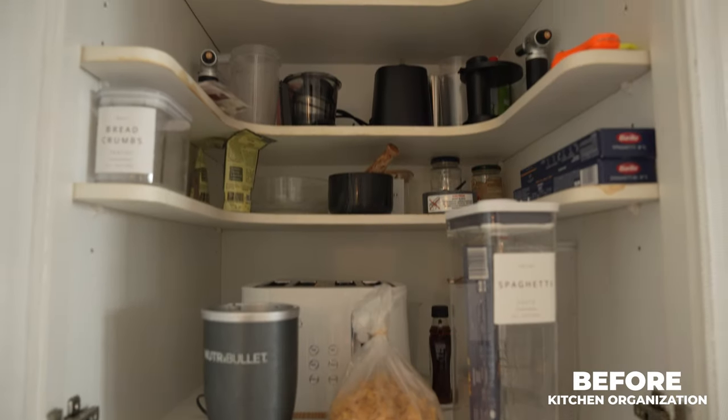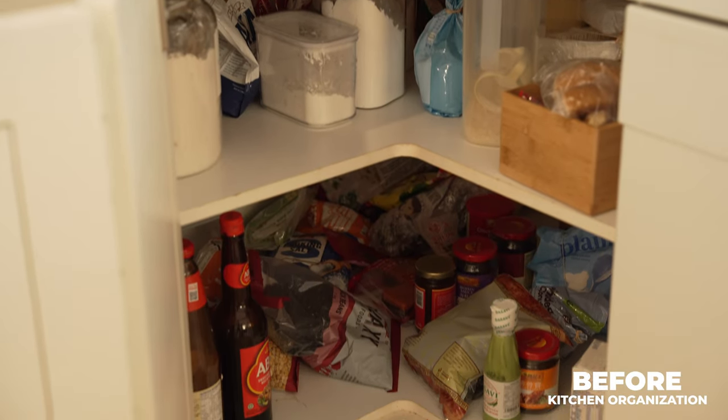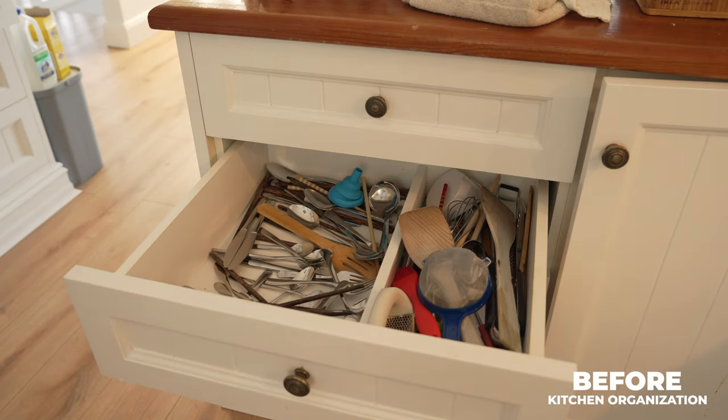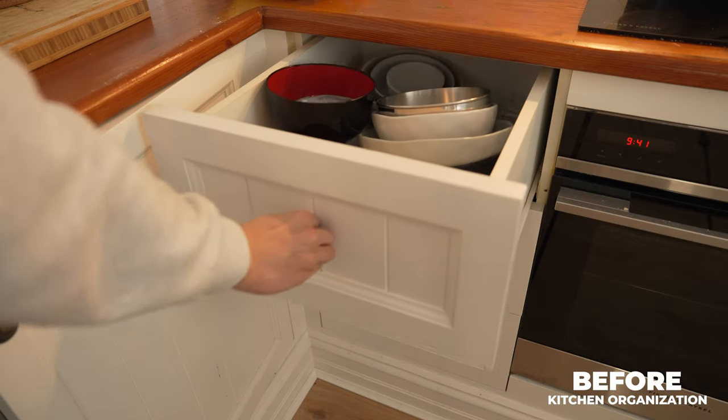The kitchen was previously in a bit of a sorry state — sauces and ingredients all over the place and deep in the cabinets, disorganized cutleries in the drawers, pans stacking on top of one another, and plates and bowls that are also all over the place.